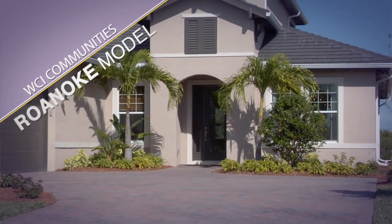I'm Brian Keller, Regional Director of Sales for WCI Communities, and I'm standing in the Roanoke model at Tidewater Preserve.